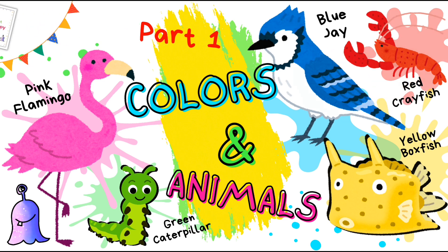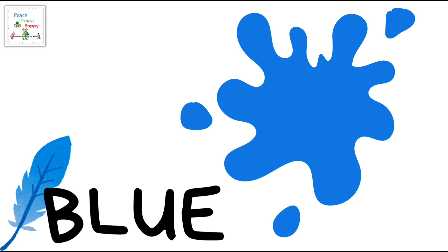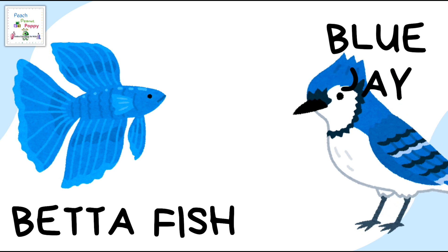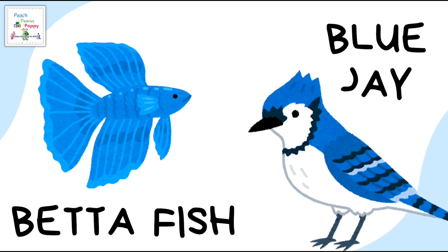Part 1. The first color on our list is blue. Some blue colored animals are the betta fish and blue jay.